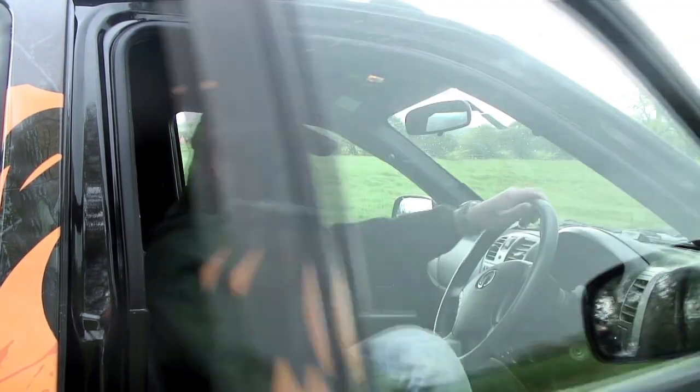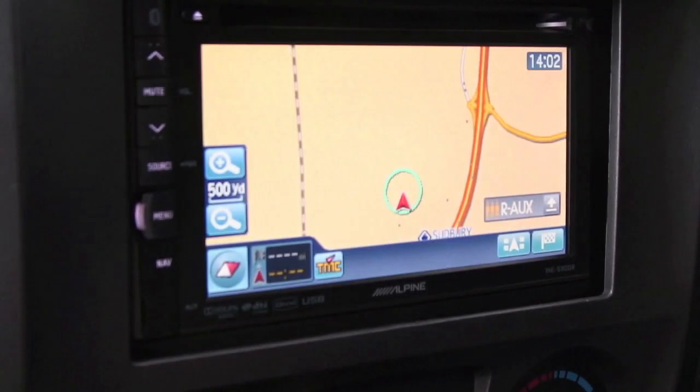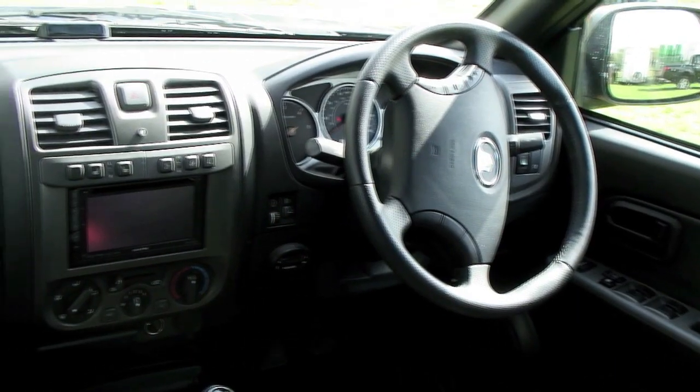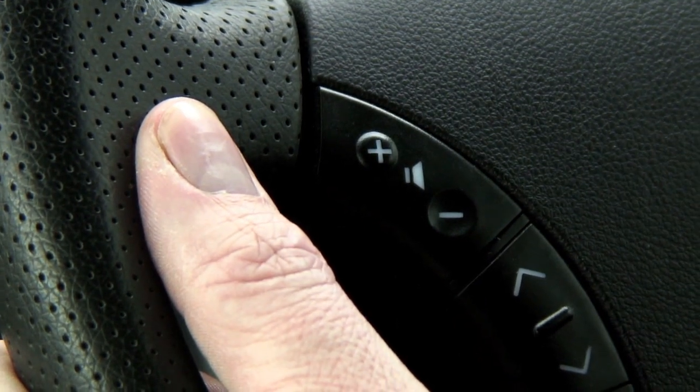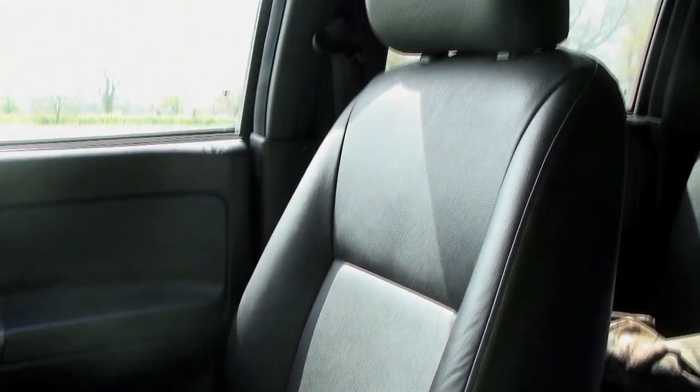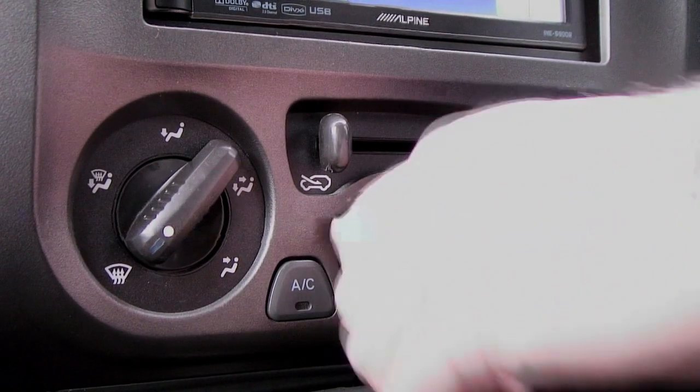Inside there's even more goodies to play with. You have heated leather seats, electric windows, an Alpine stereo with CD player and iPod connection, Bluetooth connectivity and steering wheel controls, plus twin airbags. It's also got plenty of room in the cab, an alarm and keyless entry, as well as air con for those hot sticky days hunting.